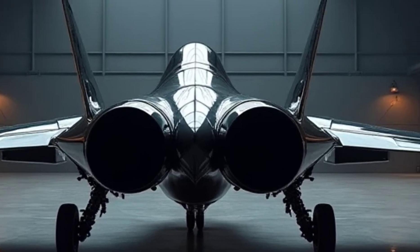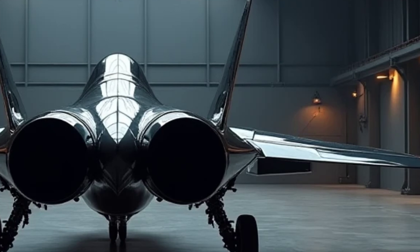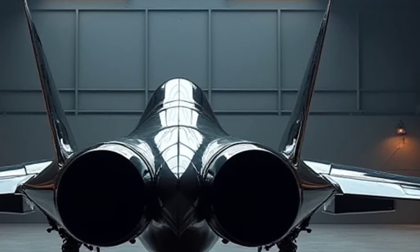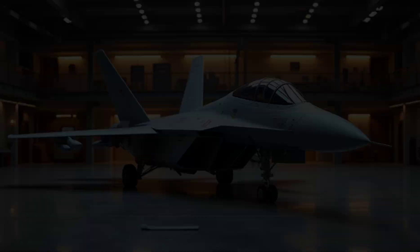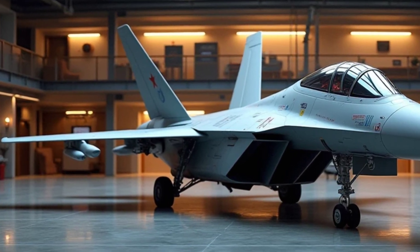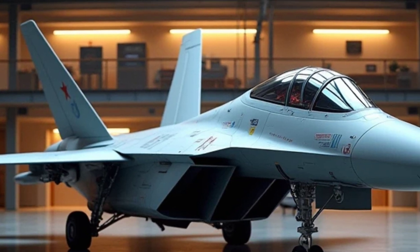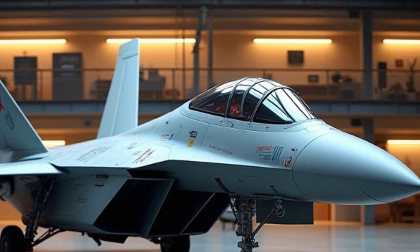The twin-engine layout, coupled with a sharp nose and swept-back wings, not only enhances its speed and agility but also gives it a futuristic, intimidating look. Its black matte finish with subtle gray accents highlights its stealth-oriented aesthetic, while integrated weapon bays keep it combat-ready without compromising its low observability.